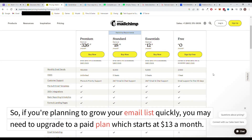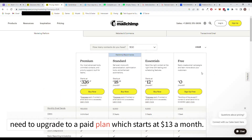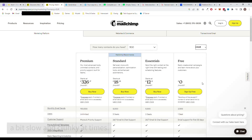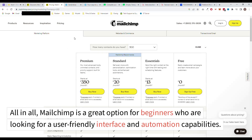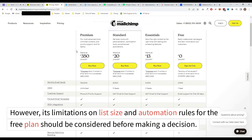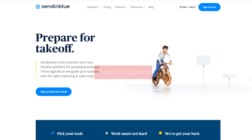So, if you're planning to grow your email list quickly, you may need to upgrade to a paid plan which starts at $13 a month. Additionally, some users have reported that the platform can be a bit slow and clunky at times, though we didn't have this issue ourselves. All in all, MailChimp is a great option for beginners who are looking for a user-friendly interface and automation capabilities. However, its limitations on list size and automation rules for the free plan should be considered before making a decision.